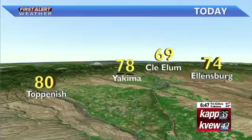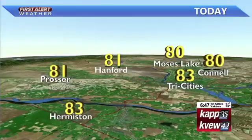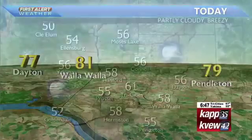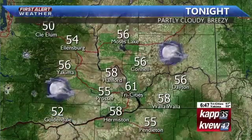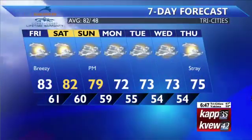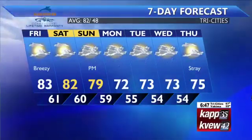Here's today's forecast: 74 in Ellensburg and 78 in Yakima, up to 83 in the Tri-Cities with a high of 81 in Prosser and those low 80s as well for Walla Walla. We'll have that partly cloudy sky, breezy, and overnight numbers fall through the 50s and low 60s. Seven-day forecast for the Tri-Cities — again, the pick of the weekend will be on Saturday before the wet weather rolls in on Sunday.